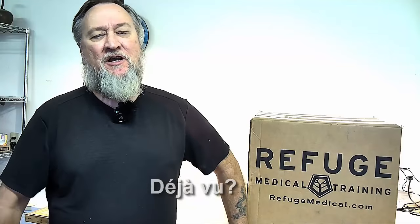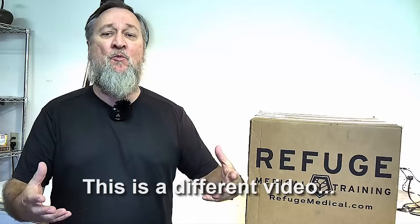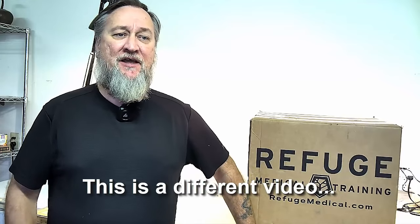Hey guys, LP here. A couple months ago, Refuge Medical sent us a bunch of stuff to give away during PrepStock. One of the things we promised them was that we would do an unboxing, showing people what comes inside these packages and how great their stuff is. To date, they've got over 100 lives saved, lifetime guarantee on all of their equipment. It's a pretty amazing 100% American company that I think we should all be paying attention to.